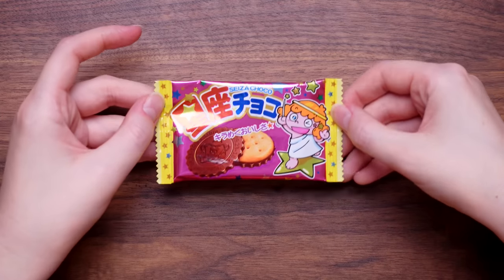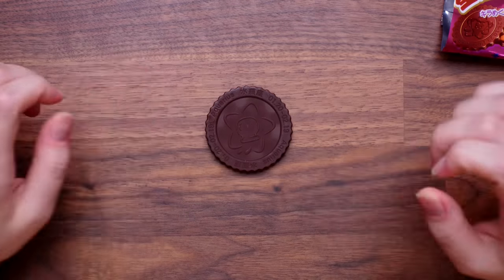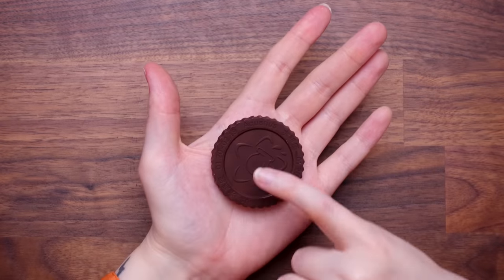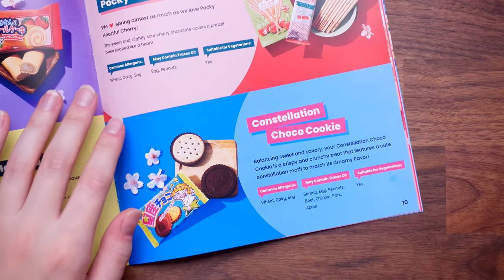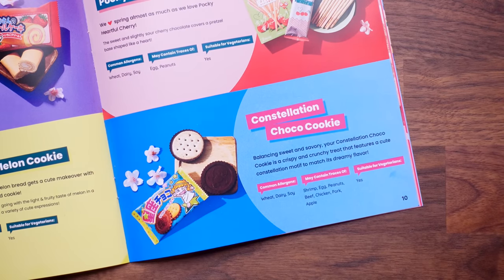I love this packet — that's very cute. It looks like a chocolatey biscuit. Look at it — is that a cauldron? Here is the chocolate biscuity coin. This says Aquarius on it, there's a date on there and a biscuit on the other side. Eight out of ten — that's a nice chocolate biscuit. The guide confirms it's a constellation choco cookie: a crispy and crunchy treat that features a cute constellation motif to match its dreamy flavor. Balancing sweet and savory — that's very cool, enjoyed that.